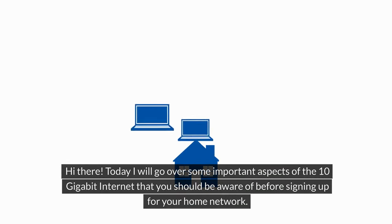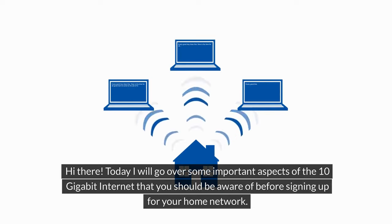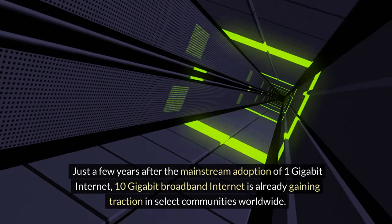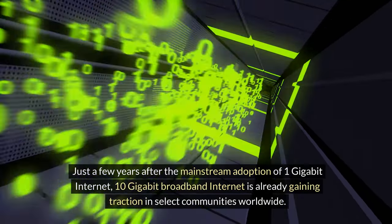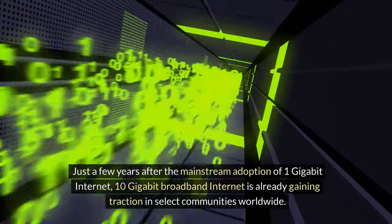Hi there. Today I will go over some important aspects of 10 gigabit internet that you should be aware of before signing up for your home network. Just a few years after the mainstream adoption of 1 gigabit internet, 10 gigabit broadband internet is already gaining traction in select communities worldwide.